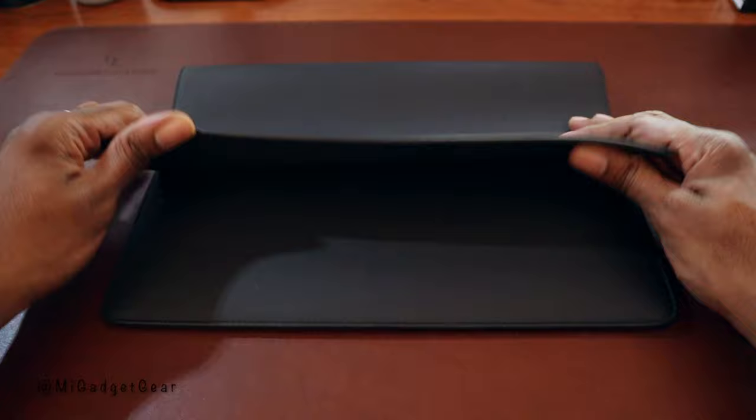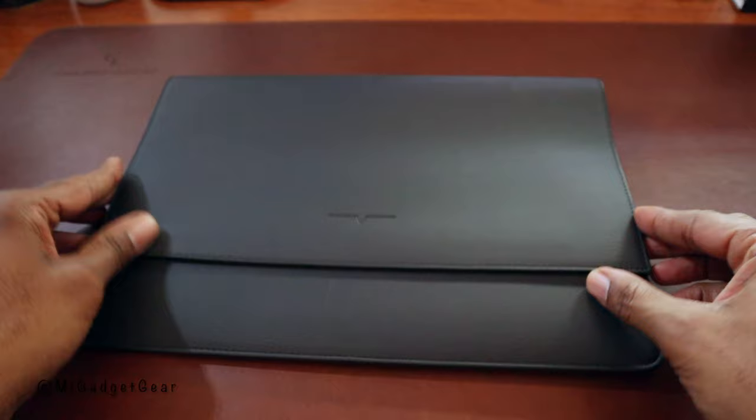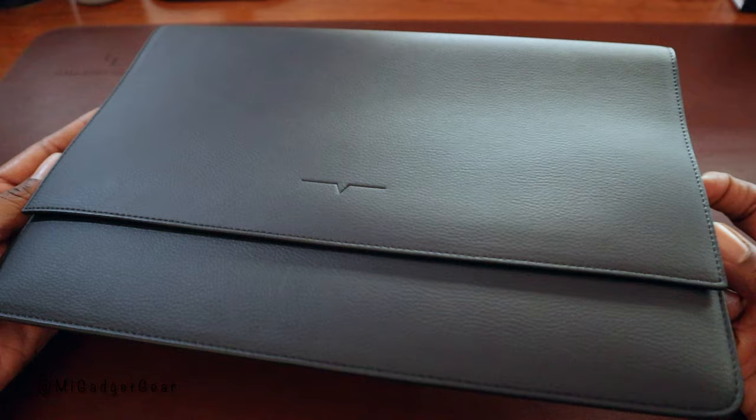I'm looking forward to seeing how this bad boy breaks in over time, but for now I can tell you I have no regrets and absolutely no problem recommending the Van Hulhausen MacBook 13-inch portfolio. Let me know what you guys think about this down in the comments below.